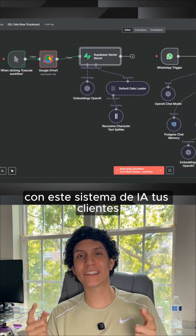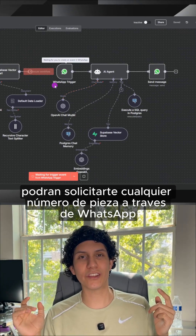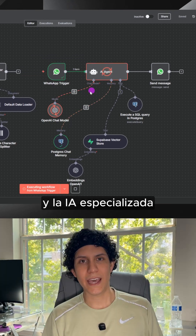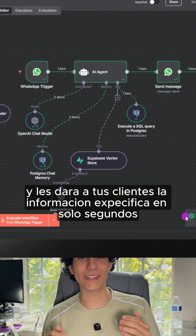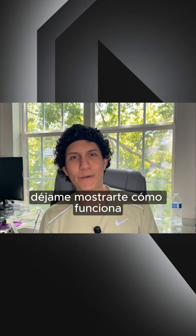With this AI system, your customers could ask for any part number on WhatsApp or SMS. The specialized AI checks your entire inventory and gives them a perfect quote in just seconds. Let me show you how it works.